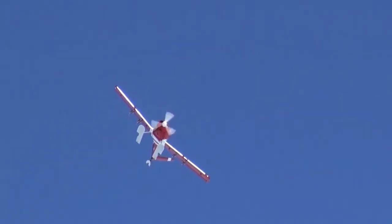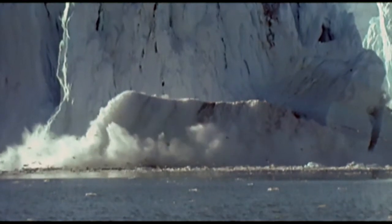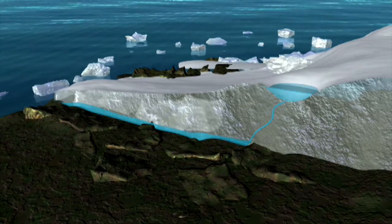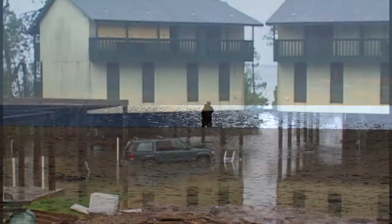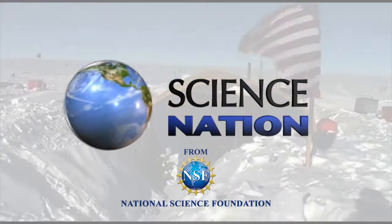The research team says that glaciers that have been much the same for 100,000 years are now undergoing dynamic changes. They hope to unlock their secrets so communities around the world can be ready for rising seas. For Science Nation, I'm Miles O'Brien.